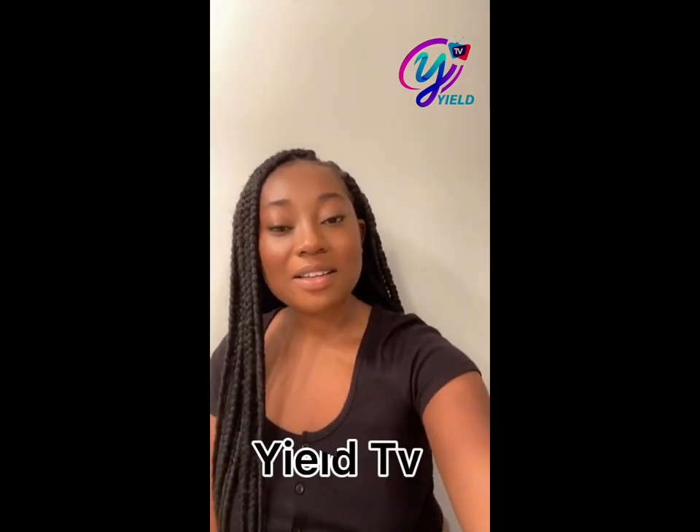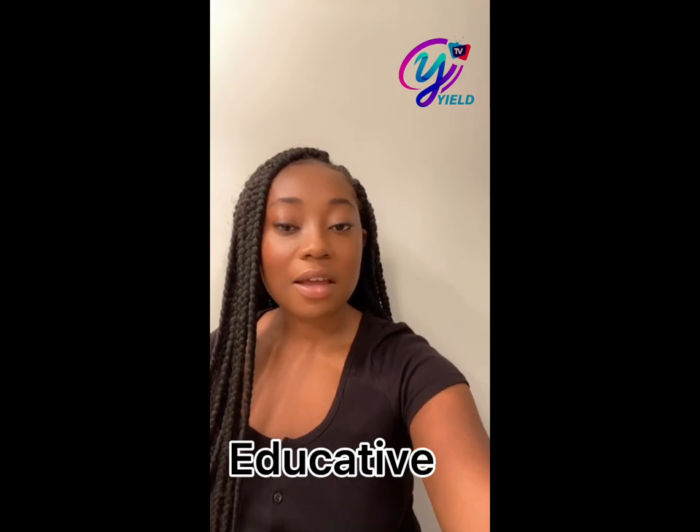Hi! Welcome back to Yield TV. If you're a new member, welcome back to your informative, educative, and leadership documentaries. Don't forget to subscribe, leave a comment, and a like. Let's get right into the video.